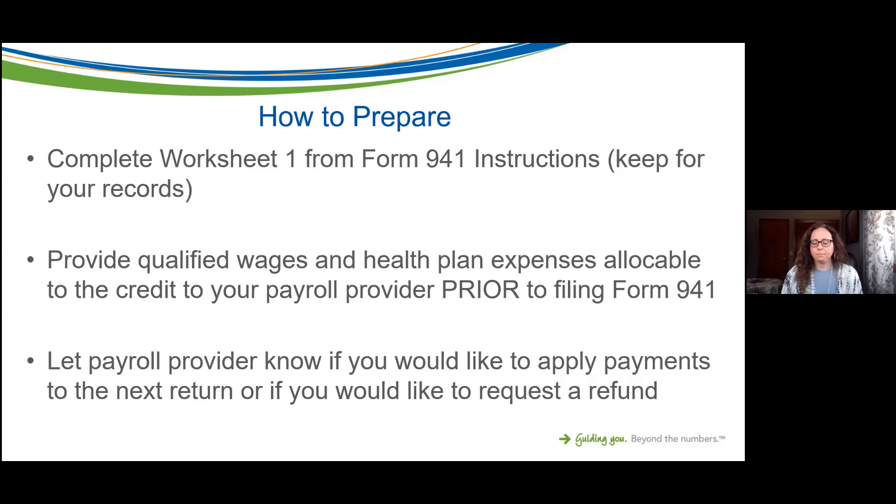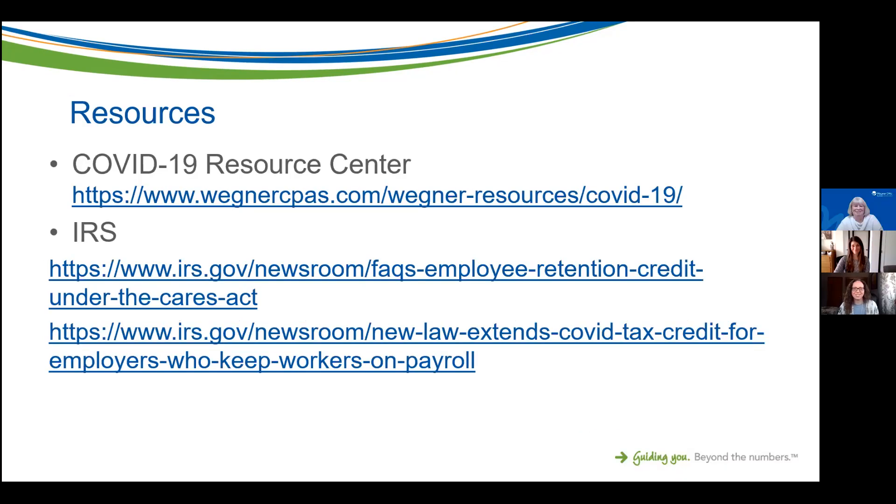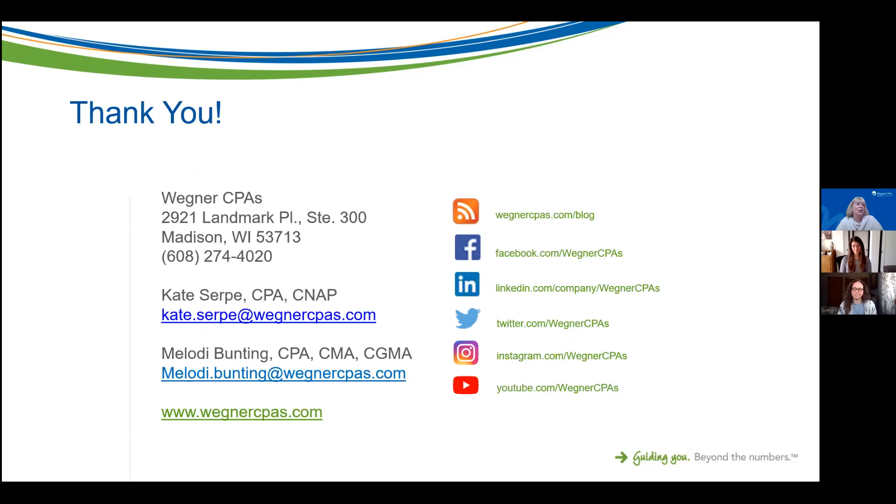We've rushed through a lot of information but hopefully it wasn't too overwhelming. You'll get this recording and the PowerPoint slides, and we're available for questions. One question I can't fully answer: if a company deferred social security in 2020, can they apply a surplus credit toward that accrual? No — anything in 2021 is only applied forward; you can't retroactively apply it backwards.